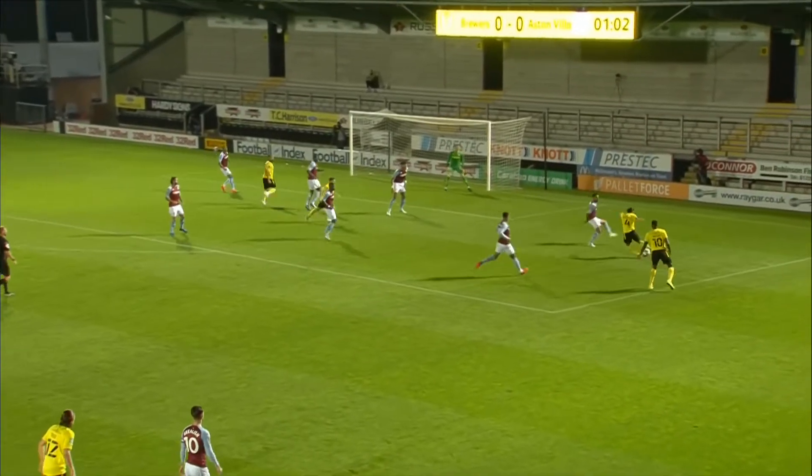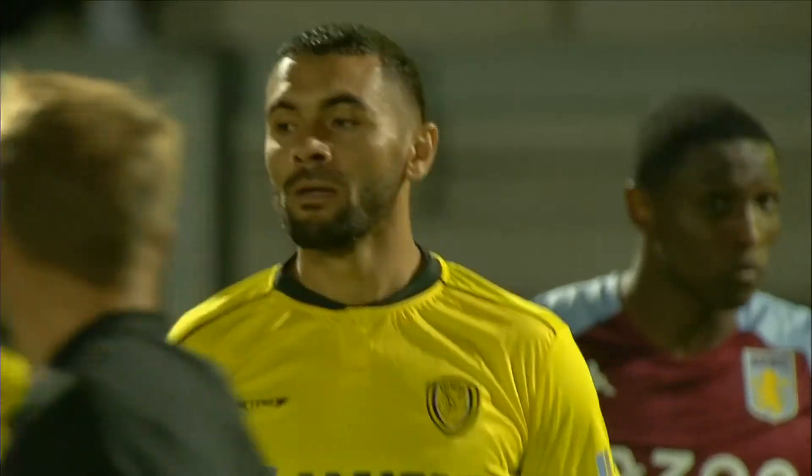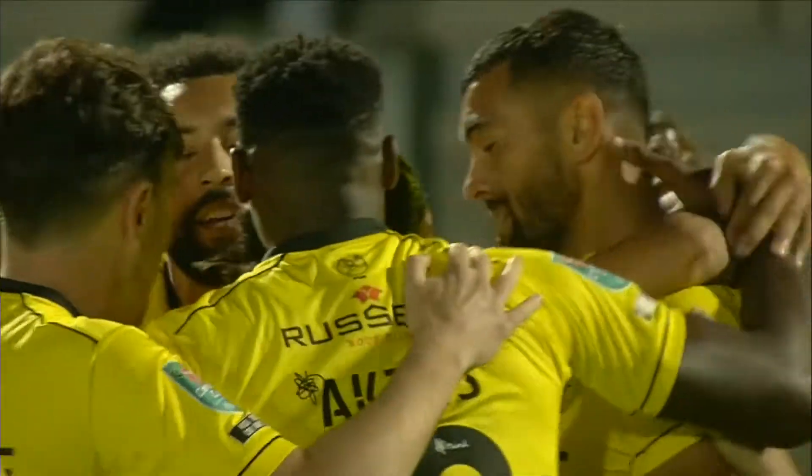What can Jake Buxton's side produce here? They've got Ryan Edwards crossing and fired in early on! What a start that is! Colin Daniel blasted into the back of the Aston Villa net, and we've barely played a minute! What an incredible start for Burton.